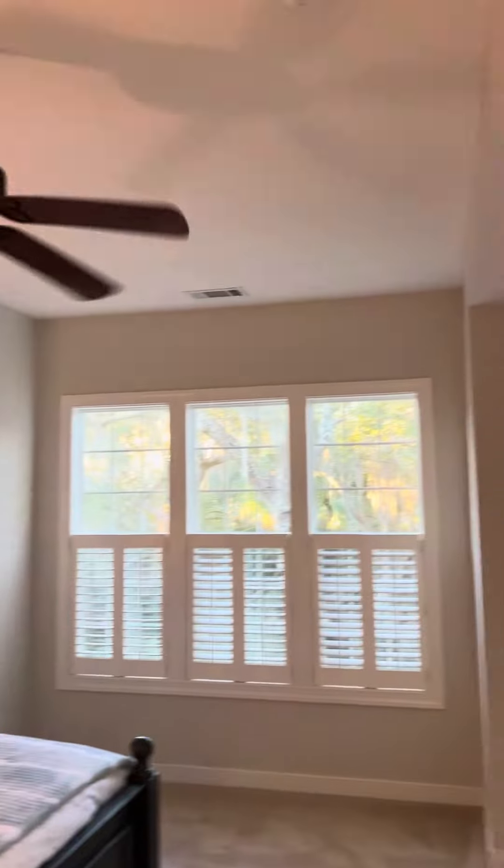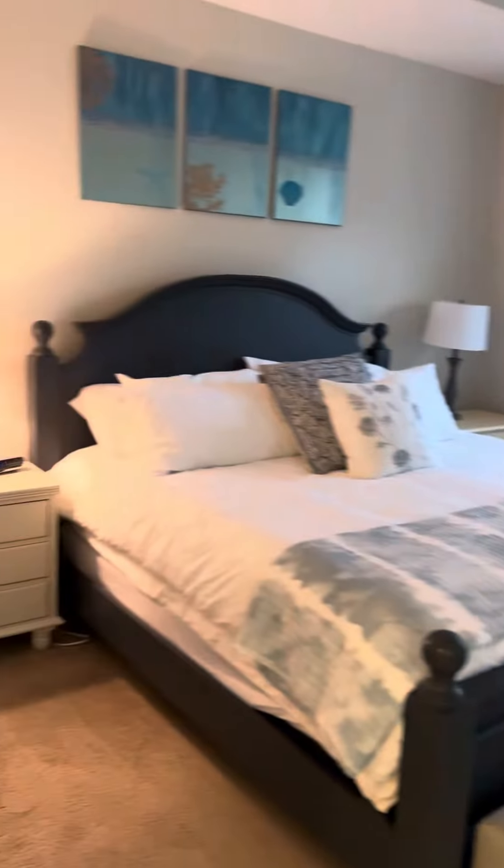This home is being sold furnished — I don't know if I've mentioned that in the video. There are a few exceptions of some personal items, but the majority of what you see is staying.